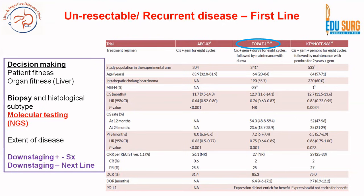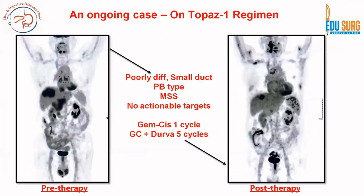The ABC-2 trial used cisplatin-gemcitabine, and Keynote combined pembrolizumab, but the current recommended first line per guidelines is based on the TOPAZ-1 trial. In one of our cases — a poorly differentiated iHCC, small duct periductal-infiltrating type, microsatellite stable, no actionable targets — we used the TOPAZ-1 approach. After one cycle of gemcitabine-cisplatin, durvalumab was added, and after a total of six cycles the patient has responded so well that we are now contemplating surgery.